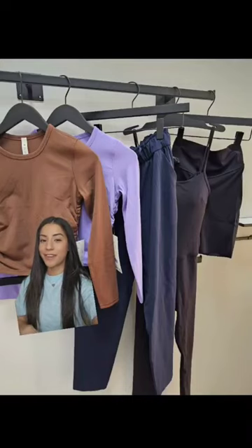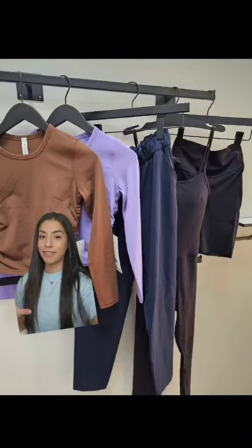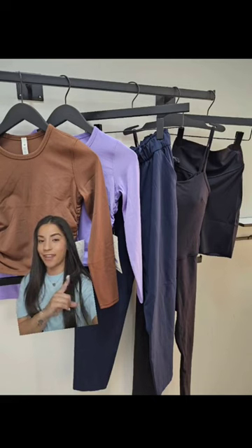I'm back at my local Lululemon to check out the markdown rack, since last week I had such amazing finds. So this is everything that I tried this time around.